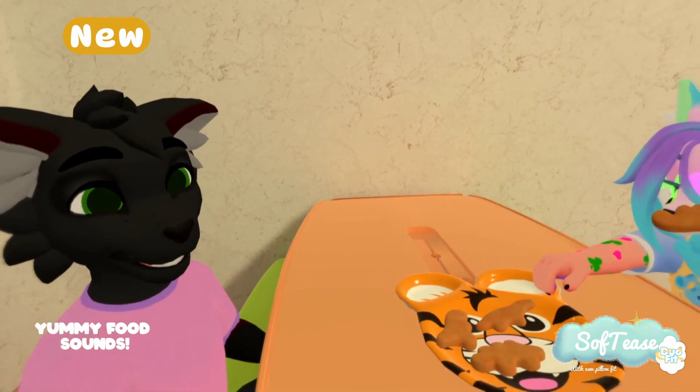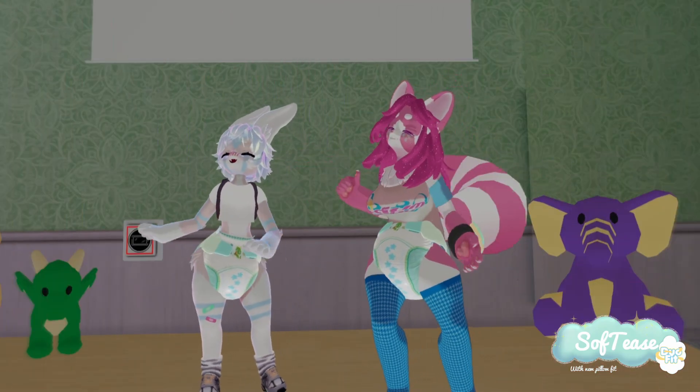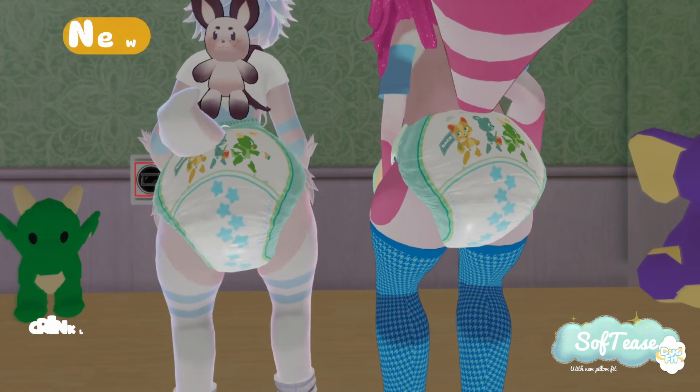Snack time just got even yummier with new sounds. Wiggle, waddle, and play with our improved diaper sounds. Now even your wiggly bottom crinkles.